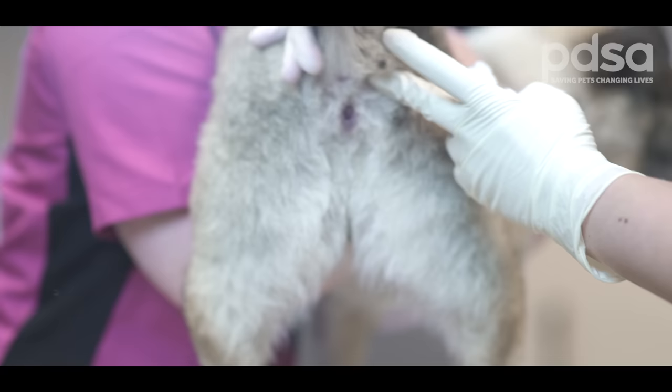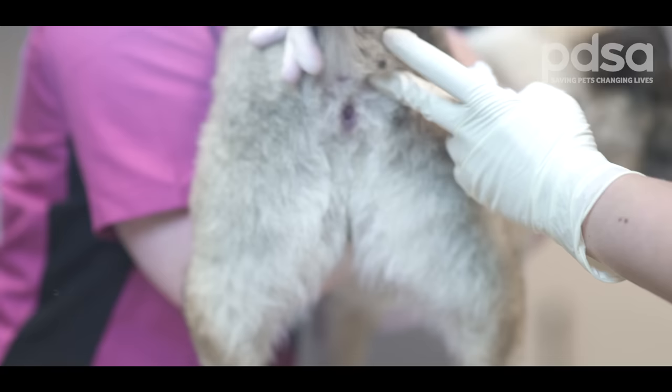Once we can feel the enlarged anal sac, we'll give them a gentle squeeze and usually collect the liquid that comes out into some cotton wool. Usually the secretion that comes out is liquid, but it can be quite thickened sometimes when there's a problem.